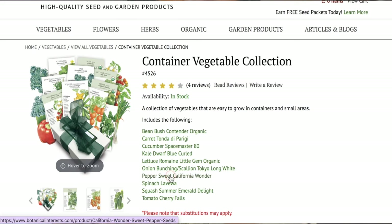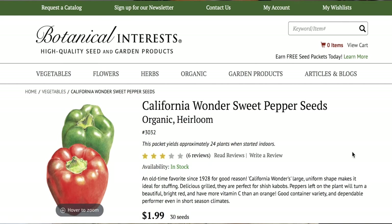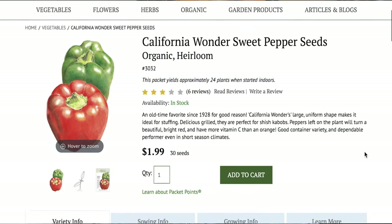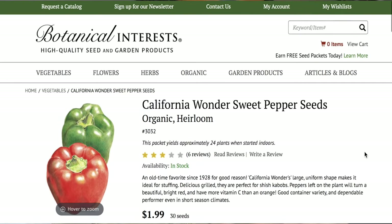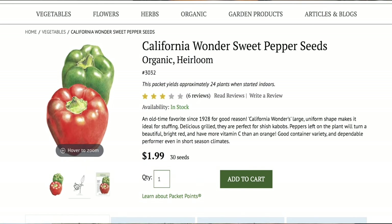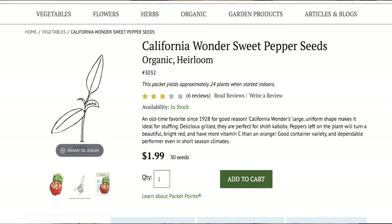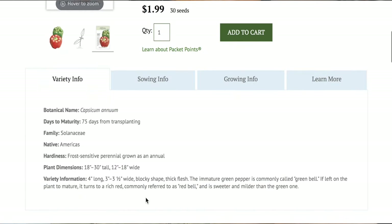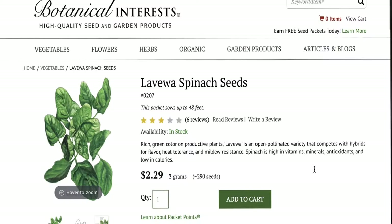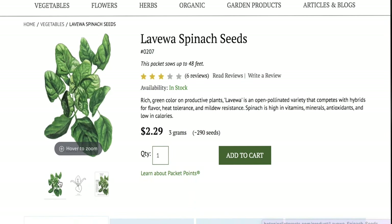I'm really excited about growing peppers. Now, they test your patience, but they're worth it. An old-time favorite since 1928, California Wonder's large uniform shape makes it ideal for stuffing and for shish kebabs. Peppers left on the plant will turn a beautiful bright red and have more vitamin C than the orange ones. Good container varieties and dependable performers even in short season climates. Next up, we have Spinach La Viwa, which is an open pollinated variety that competes with hybrids for flavor, heat tolerance, and mildew resistance.